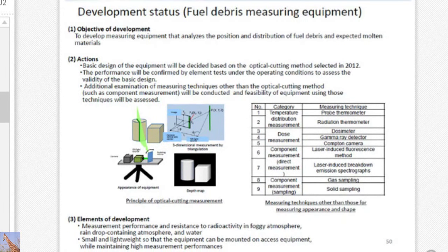In conjunction with technology development, we need to measure fuel debris. We have to develop analyzers for the position and distribution of fuel debris — we are going to use the optical cutting method for this. Temperature, dose measurement, and component measurement are also ideal. We are trying to develop equipment to do that; however, measurement performance and resistance to radioactivity in foggy atmosphere and raindrop-containing atmosphere in water must be ensured. Small and lightweight equipment is very important, as the accessible holes are very small — such small size is the key point.